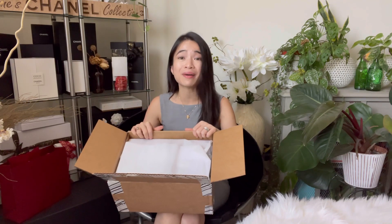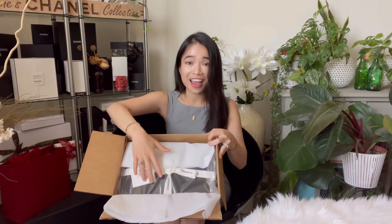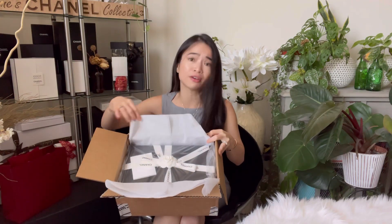Without further ado, let's introduce my newest addition to my collection. This is a real-time unboxing — I haven't seen it yet. I normally would just unbox it immediately, but this time I had some self-control and said let's just wait and film it for everyone, and it's going to be in daylight so you can see it better.